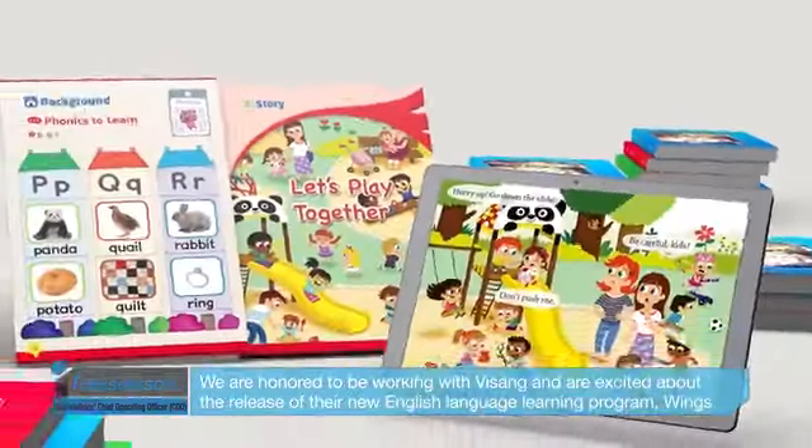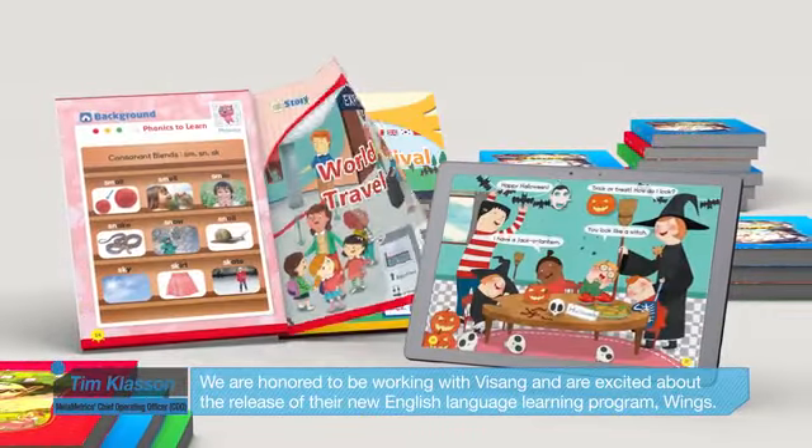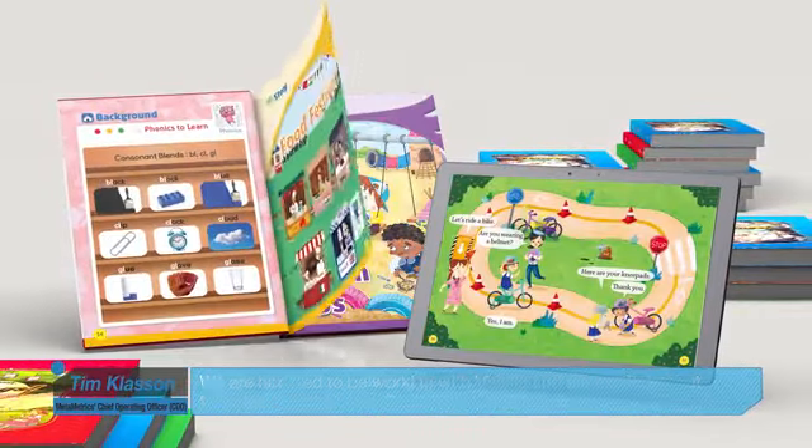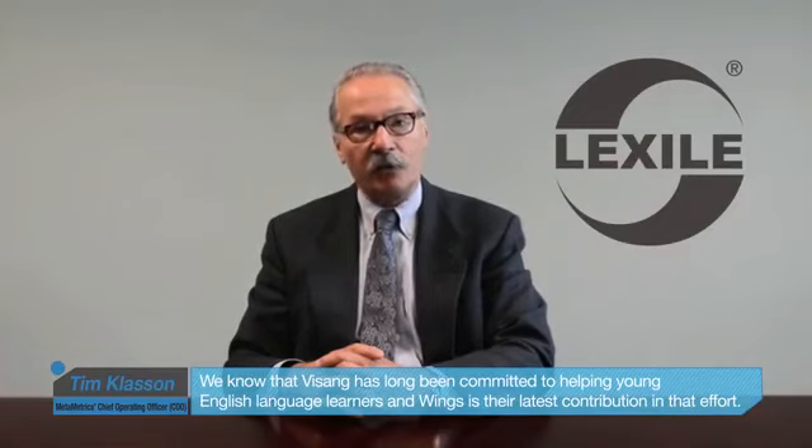Hi, I'm Tim Klassen, the Chief Operating Officer at MetaMetrics, the developer of the Lexile Framework for Reading. We're a research company located in the United States, and we developed the Lexile Scale for measuring the reading difficulty of English books, as well as the reading ability of student readers. We're honored to be working with Vsong, and are excited about the release of their new English language learning program, Wings. We know that Vsong has long been committed to helping young English language learners, and Wings is their latest contribution to that effort.